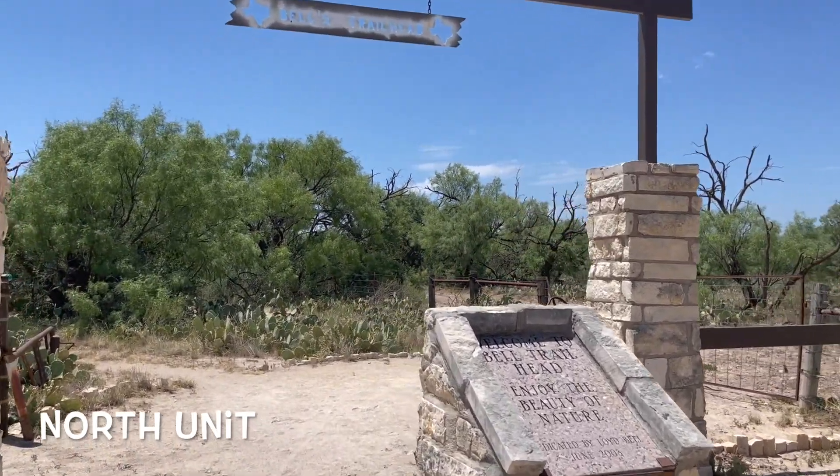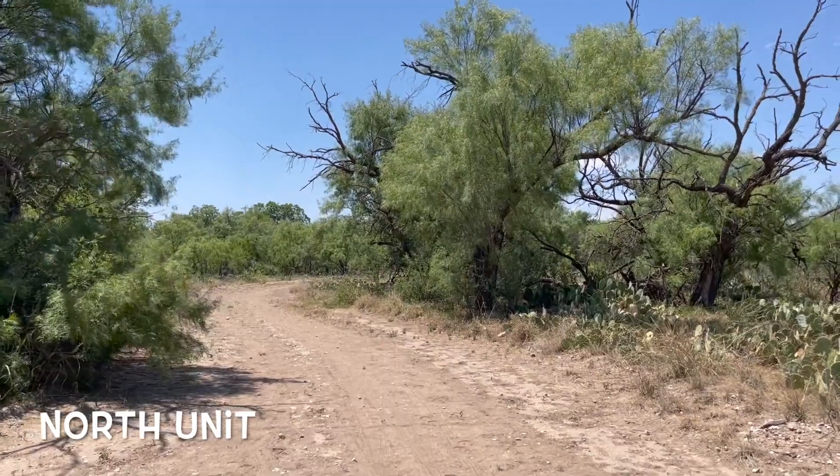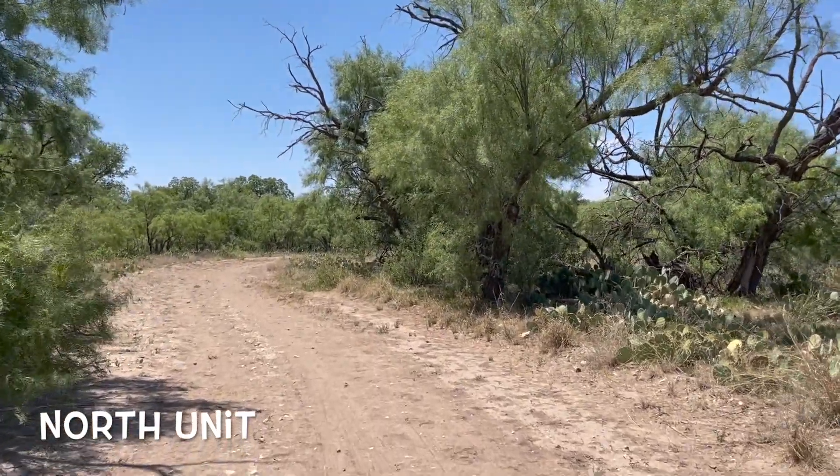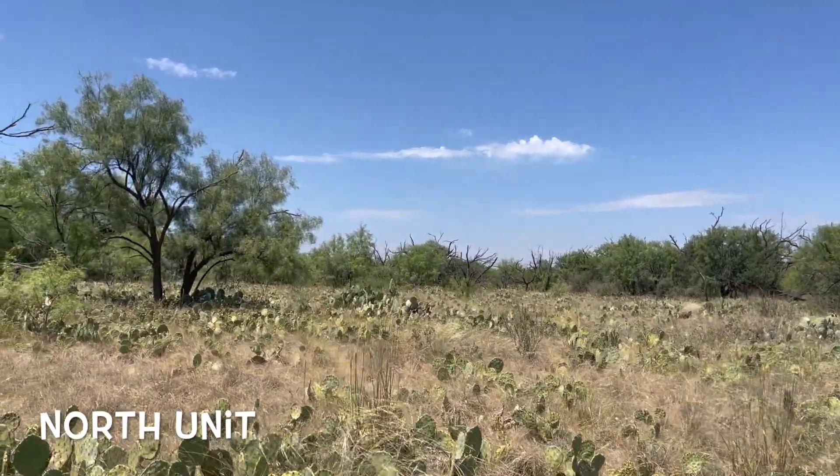I'm in the north unit. The park is pretty big — it's divided into two sections. You can't really get to the northern unit unless you go through the southern unit, and you need to go through a gate. So you need to tell them at the southern unit you're going to the northern unit, and they will give you the combination.